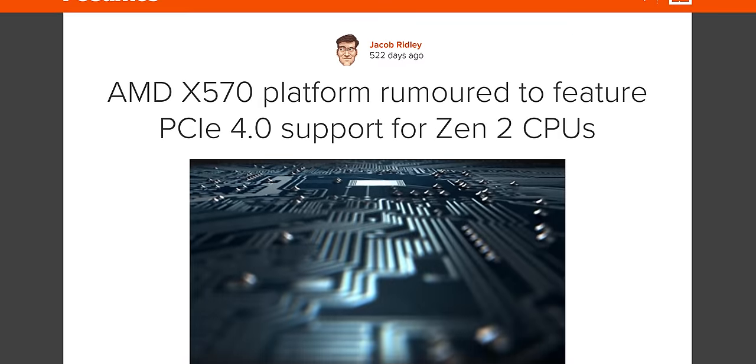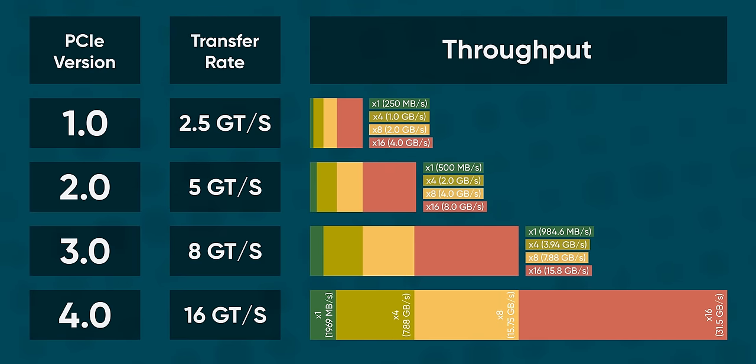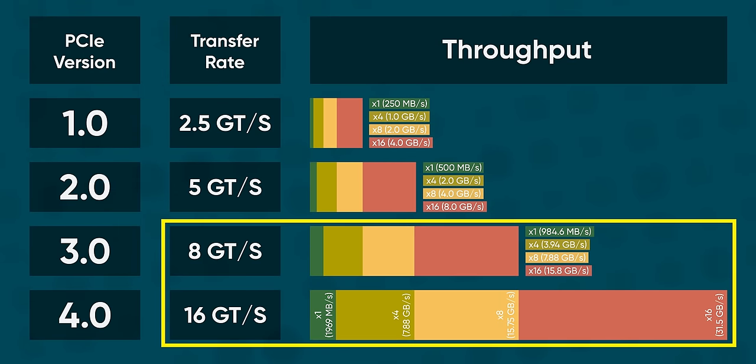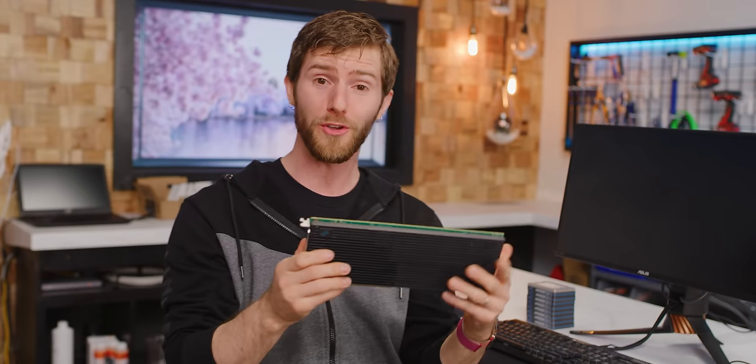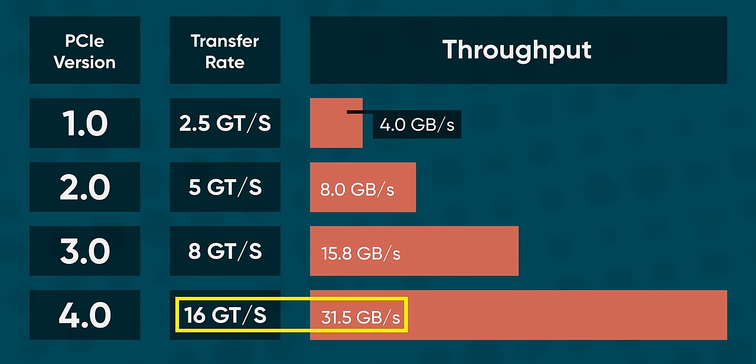That's obscenely fast and definitely faster than anything the typical desktop user could benefit from, but it's no longer the fastest it gets. With the introduction of AMD's X570 platform, we got our first taste of PCIe Gen 4 on a consumer platform with double the bandwidth of the previous generation, meaning you could theoretically create a 16X slotted SSD capable of around 31.5 gigabytes per second, assuming no additional losses.